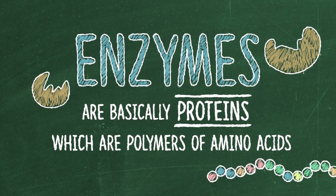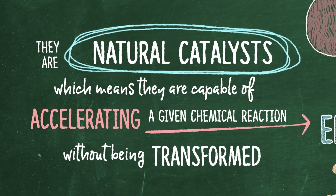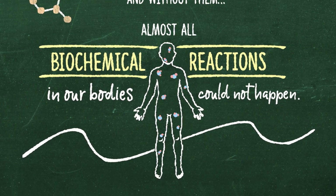Enzymes are basically proteins, which are polymers of amino acids assembled inside the cells of living organisms. They are natural catalysts, which means that they are capable of accelerating a given chemical reaction without being transformed. Enzymes carry out billions of reactions every day, and without them, almost all biochemical reactions in our bodies could not happen.